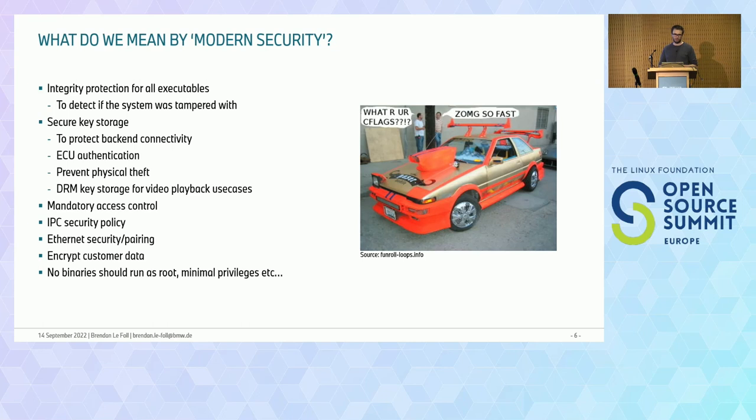We're using Ethernet a lot in our vehicles — more and more you'll see 100 megabit and gigabit Ethernet. We want to pair ECUs so that communication between them is secure; we're using IPsec for this. We're also encrypting customer data. General embedded best practices include not running binaries as root and having minimal privileges for binaries. With regulations like UNECE R155, we need to be more serious about this and document how we're doing it — this is quickly becoming standard practice in the industry.